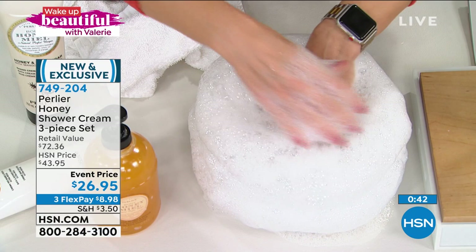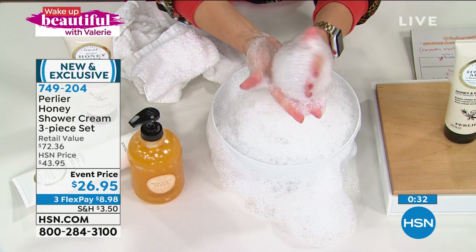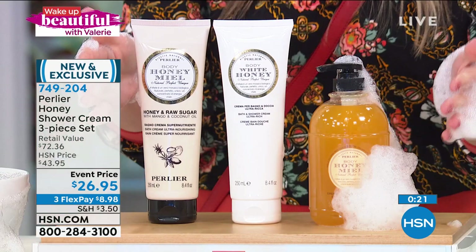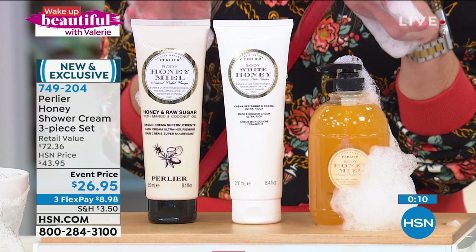Now more than ever, when we get that 30 minutes to ourselves — maybe it's 10 minutes to shower or 20 minutes to take a bath — maybe you have little ones at home who fight you because you don't want to use that yucky chemical-driven bubbling bath stuff. Treat your skin and your family's skin with Perlier, with this deal. Not stripping, totally nourishing, velvety, soft, creamy. The fragrances are so light and delicate, so gentle on the skin, that the whole family loves it.